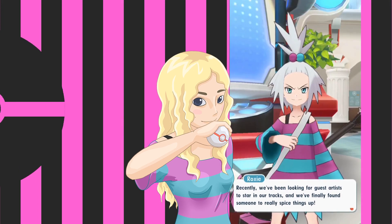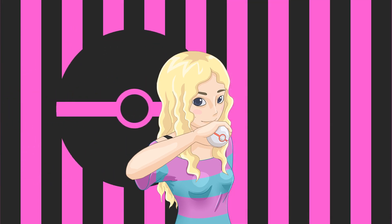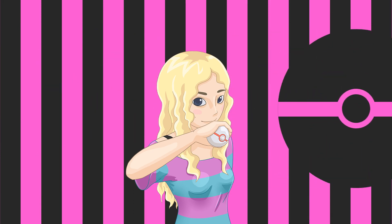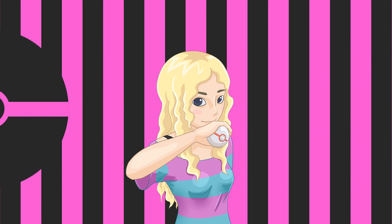Hello Roxy fans, hope you guys are ready to rock out to some poison types, also known as half of Kendo's Pokedex. Okay, that's not entirely true, but there are a lot of poison types over there for some reason. Let's get this venomous concert started!